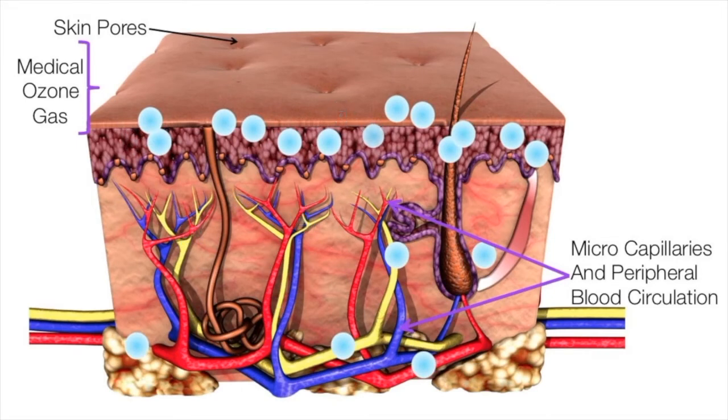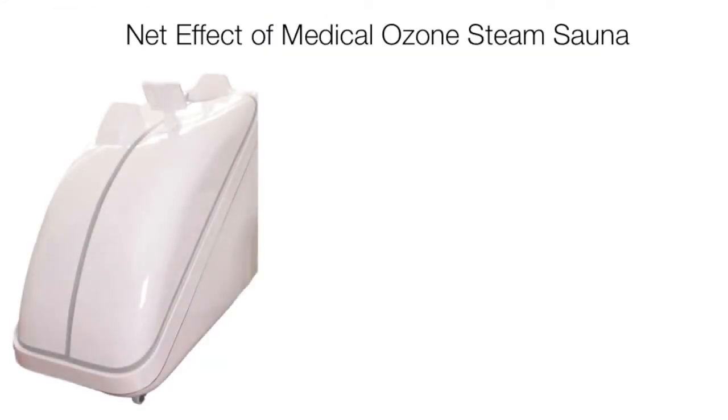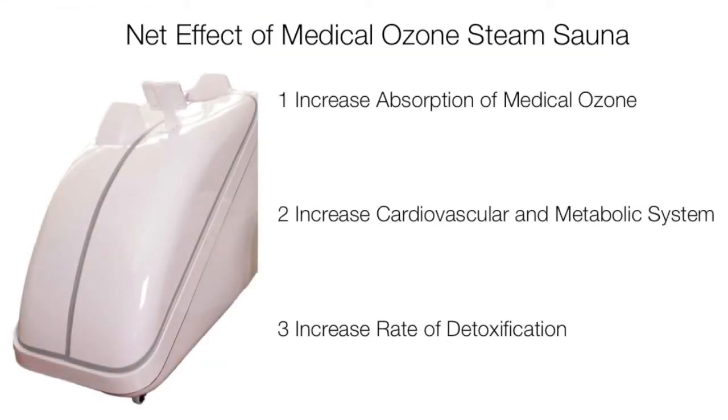The heat from the steam increases the rate of absorption by opening the pores of the skin and expanding our peripheral and micro capillary system to the surface of the skin. The net effect is threefold: one, it increases the rate of absorption of the medical ozone gas steam mixture for the whole body; two, it activates the cardiovascular system and the metabolic system simultaneously; and three, it increases the rate of detoxification of the whole body while sweating the toxins out.